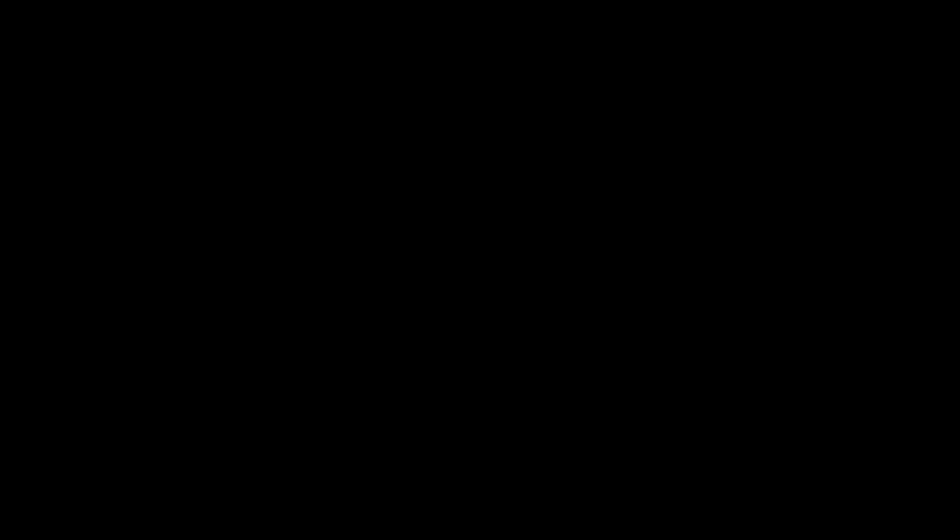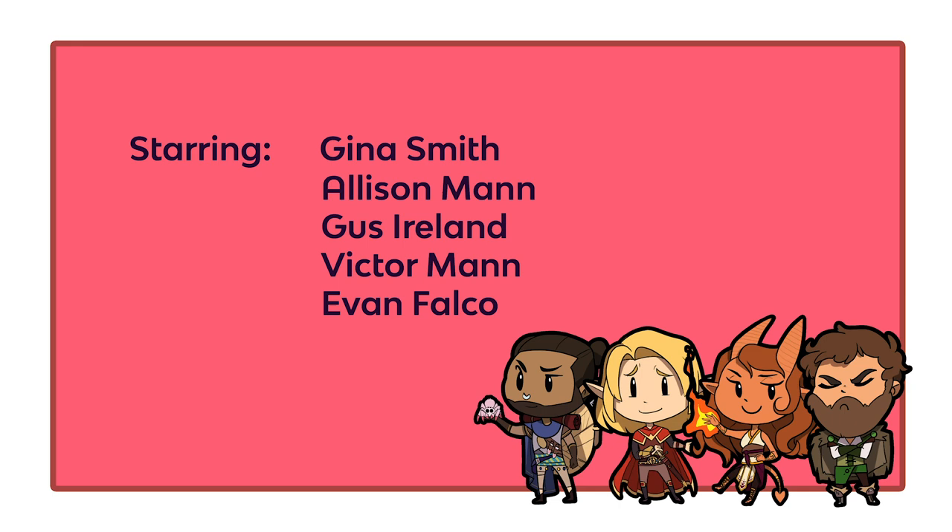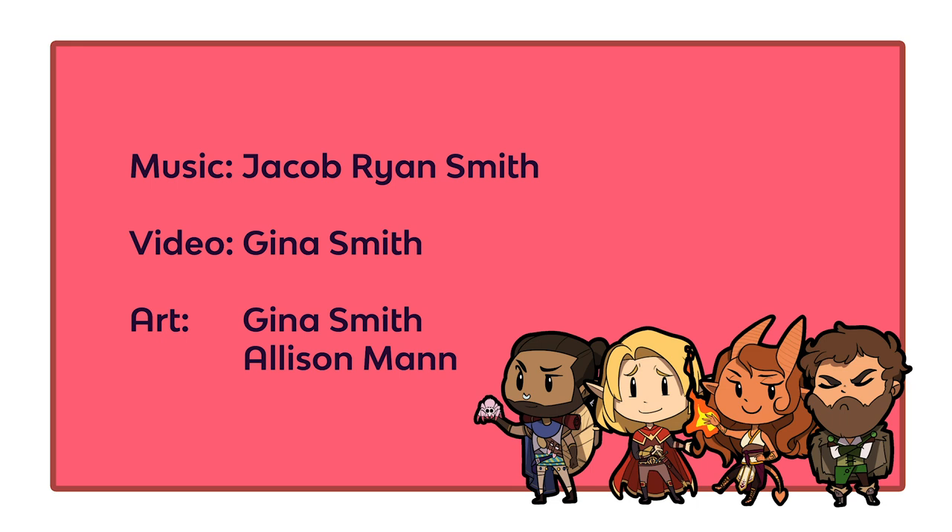Thank you for watching In-Betweens Episode 7. In-Betweens was written by Gina Smith, starring Gina Smith, Alison Mann, Gus Ireland, Evan Falco, and Victor Mann. The music was composed, orchestrated, and recorded by Jacob Ryan Smith. D&D Major was created by Gina Smith, Jacob Ryan Smith, and Alison Mann. If you're interested in supporting the creators and future productions, consider donating to our Patreon at patreon.com slash short1gaming, or subscribe to our YouTube channel, Short One Gaming.